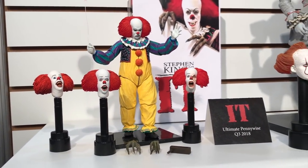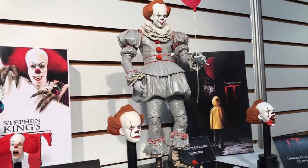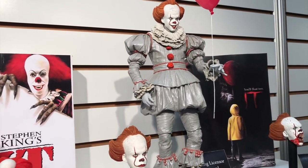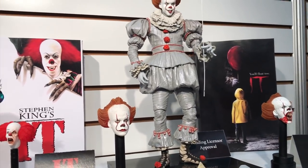Here is the Pennywise — this is the classic Pennywise in seven-inch scale. The prototype shown here is just scaled up so you can see the detail of how it's going to look. The final product will be an actual seven-inch figure, not this large.